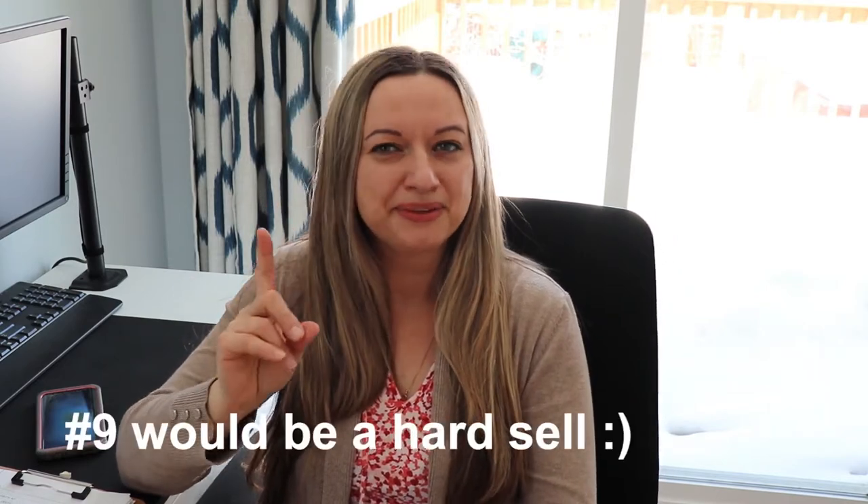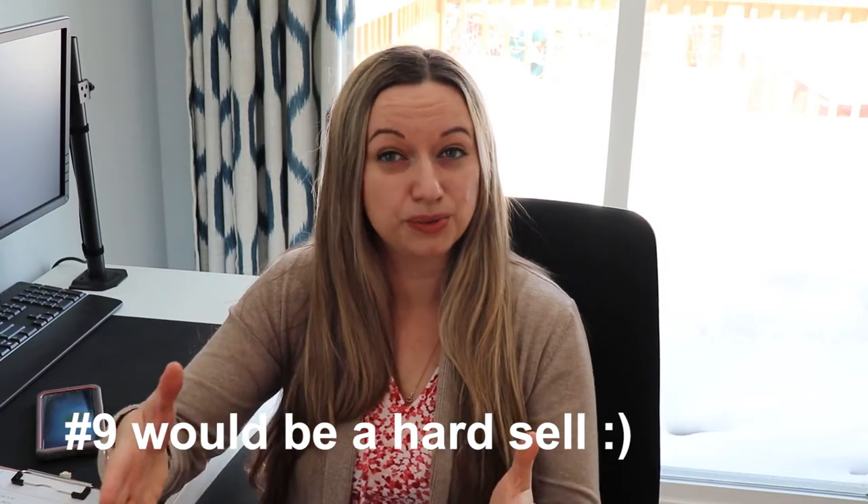Hi ladies and welcome to my channel! Today we're going to talk about 10 gadgets that are helping me be more productive as I am working from home. All of them — well, almost all but one — can be used in an office setting as well, so if you are actually going to the office, make sure you watch and see what you could find helpful.